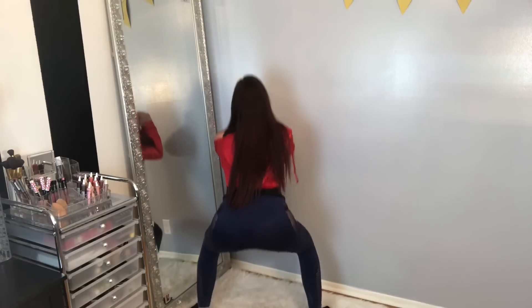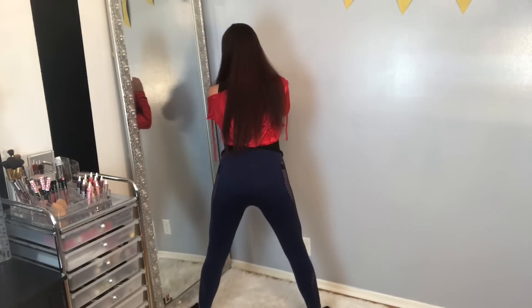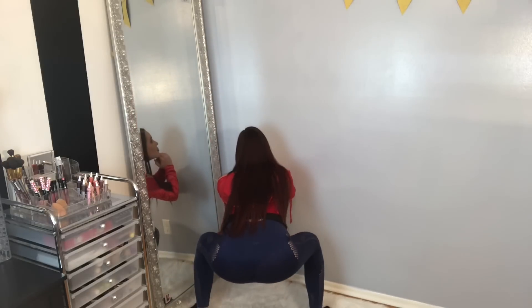First things first, check out this waistband — it is very high rise. As far as the camel toe, there isn't any. We are off to a good start. Let's check out the squat test though. These feel pretty thick, so I kind of feel like we're going to be good, but you never know. So obviously we can see a little bit of the underwear, but it is black and I am under very harsh lighting as usual.